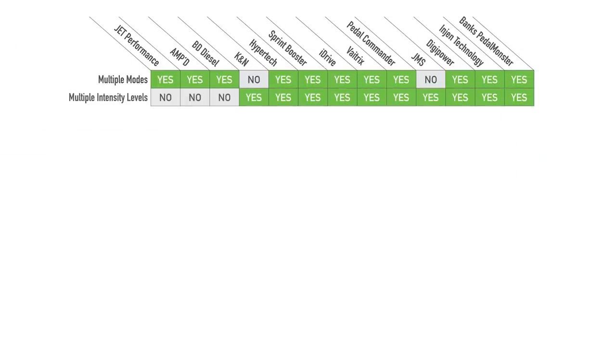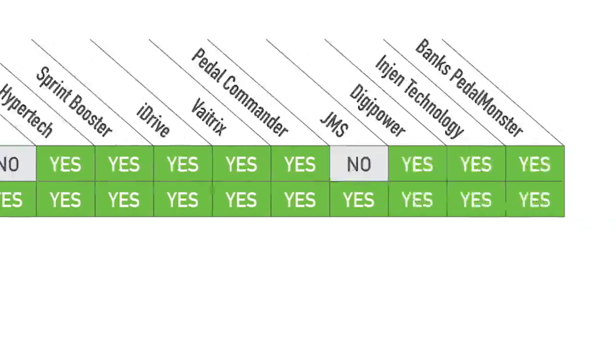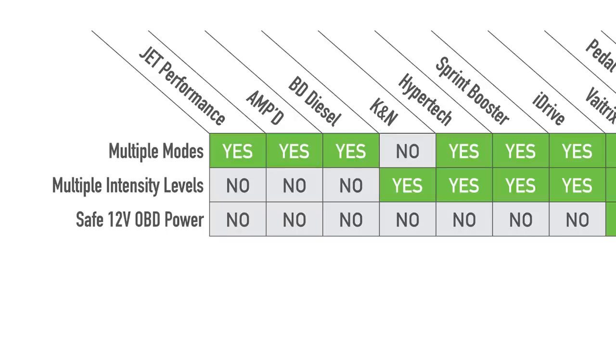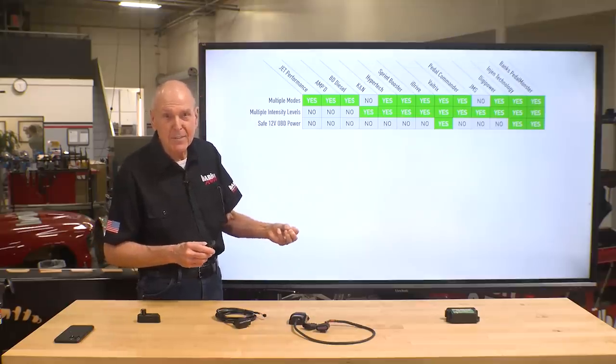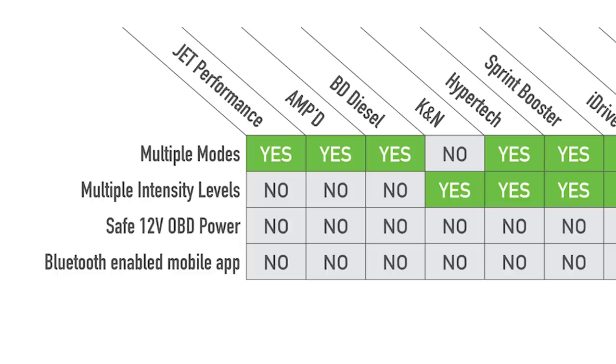The next thing to consider is multiple intensity levels. The first three — Jet, Amped, and BD Diesel — do not. K&N has one mode but a variety of levels, as does JMS. Next: does it have safe 12-volt OBD power? This is one of the big ones, in my opinion. Very few competitors do — they're mostly tapping that 5-volt sensor circuit, with the exception of Vatrix, Engine, and us. The Bluetooth mobile app speaks to convenience — you can run this thing off your phone and it's incredibly easy.